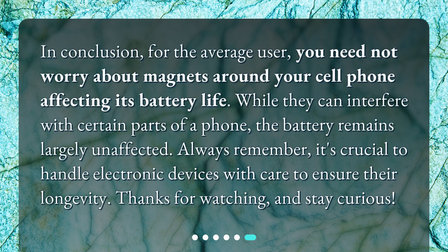In conclusion, for the average user, you need not worry about magnets around your cell phone affecting its battery life. While they can interfere with certain parts of a phone, the battery remains largely unaffected. Always remember, it's crucial to handle electronic devices with care to ensure their longevity. Thanks for watching, and stay curious! See you next time!